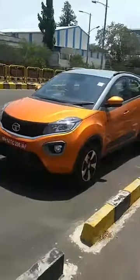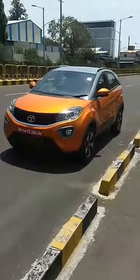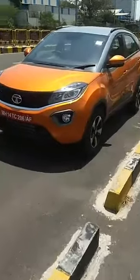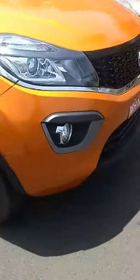The Eco Sport screen is the benchmark in the segment — the Nexon screen is not quite as good as the Eco Sport screen. We are driving the diesel AMT right now. The petrol I drove early in the day, but I would pick the diesel mainly because of so much more torque — it just helps you pull away from traffic so much more easily.